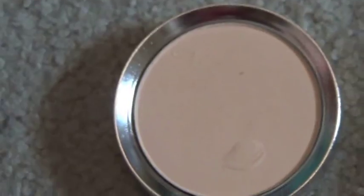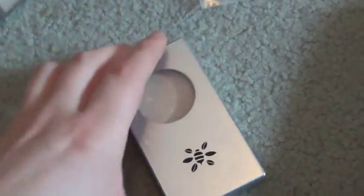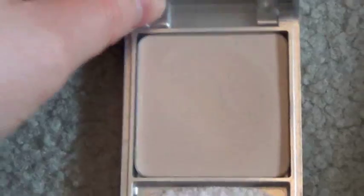100% Pure pressed powder — this is again slightly too dark for me, which is really annoying, so I don't use that either. Same thing with this — Honey Bee Gardens, I got it online on Lucky Vitamin. I don't really use this and it breaks my heart. It's called Geisha.